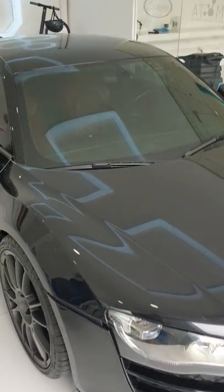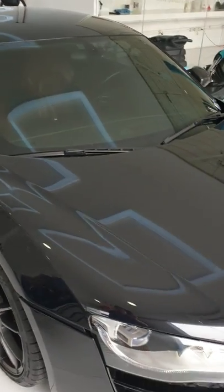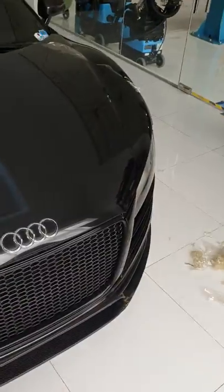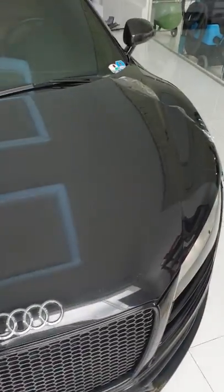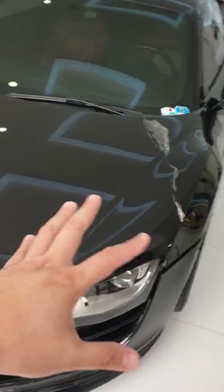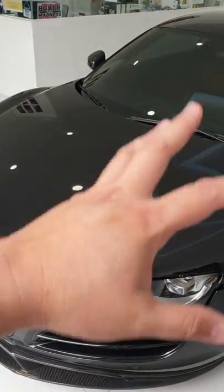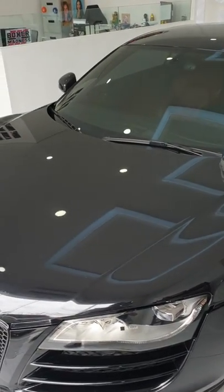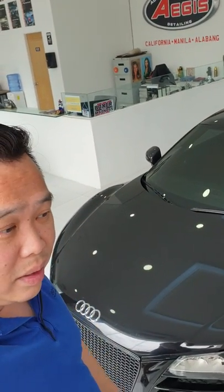For professional detailers and anyone thinking of doing PPF, just be mindful — there are certain limitations, and it's apples to oranges between PPF and coating. The client now wants this redone with PPF and then coated with our proprietary glass coating, Atom 6. Thanks for watching — if this helps you, click subscribe and send me a message if you have any questions.